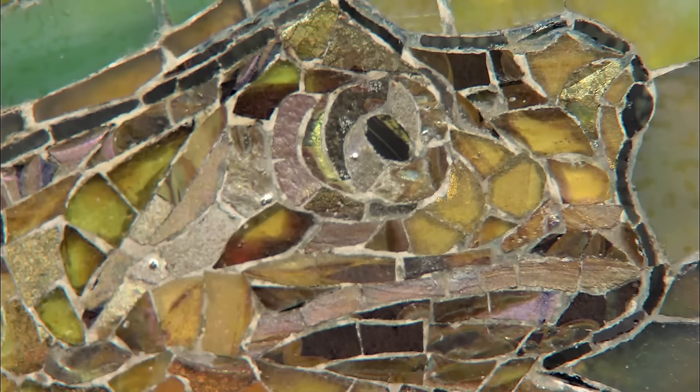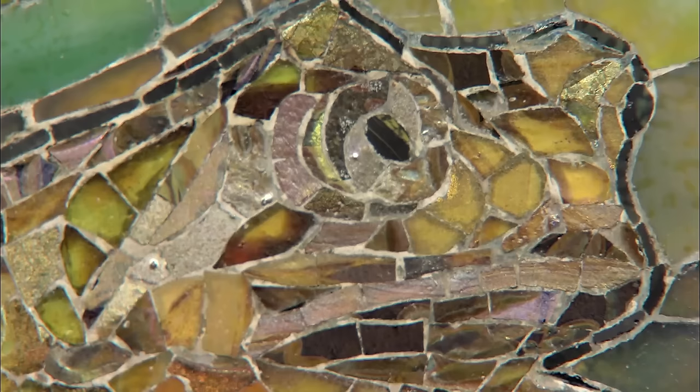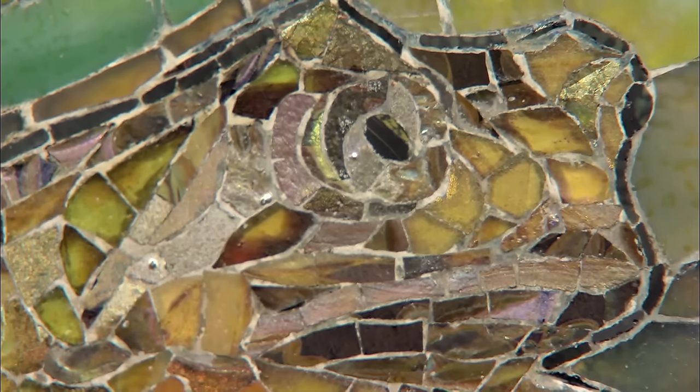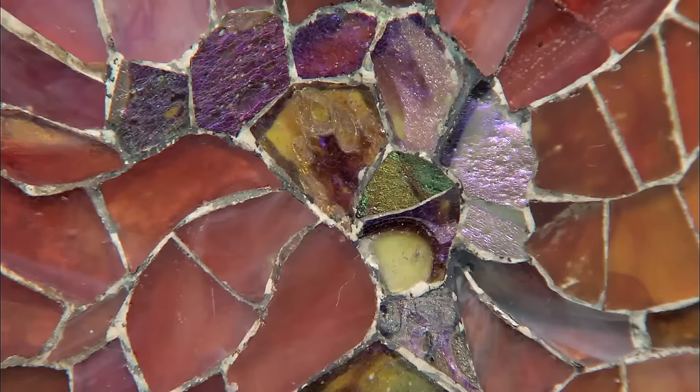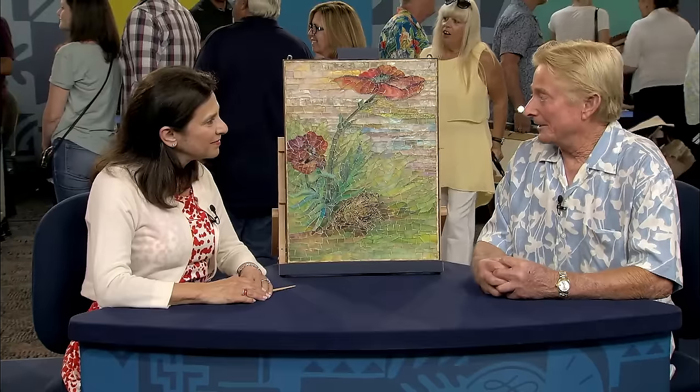By using translucent and opalescent glass, you have much more of a sense of depth, and the coloration is very beautiful — it enabled the use of lots of different colors. These black outlines appear to be pieces of acid-washed glass lacking reflective abilities, making the figures more pronounced. This mosaic is valued at about $100,000 to $150,000.